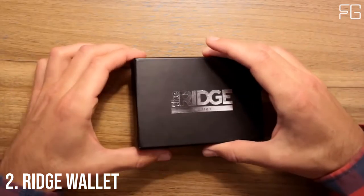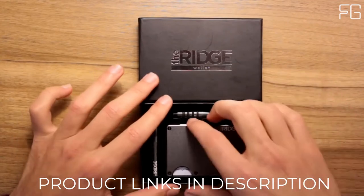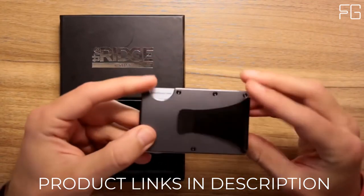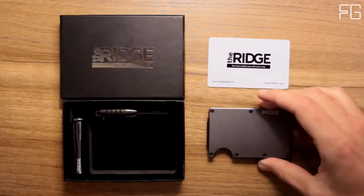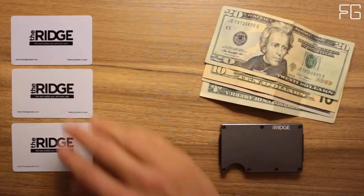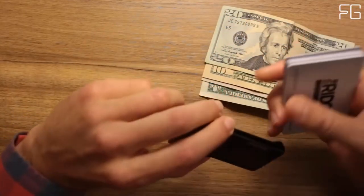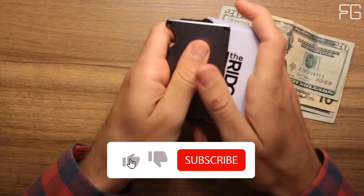At number 2: the Ridge Wallet. The Ridge is a minimalist, RFID-blocking wallet — a better way to carry cash and cards. Slim, RFID-blocking wallets that are guaranteed for life. The main cardholder uses elastic to expand to hold up to 12 IDs and credit cards. The typical leather bifold gets packed with faded receipts and unnecessary cards, resembling something more like a suitcase than a wallet.